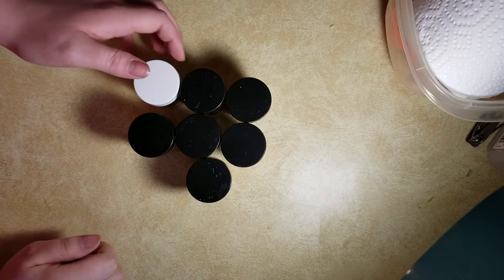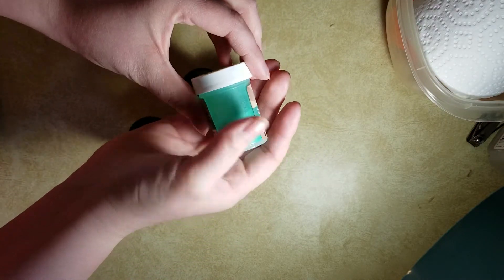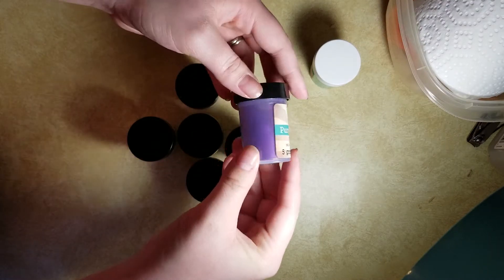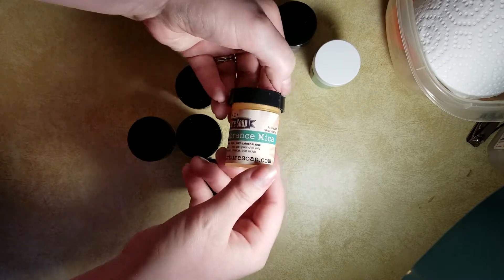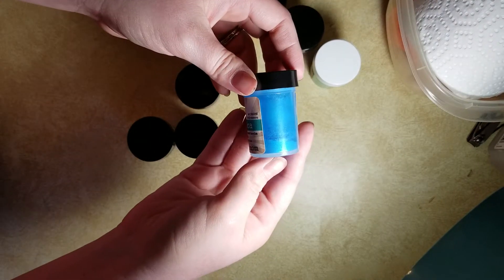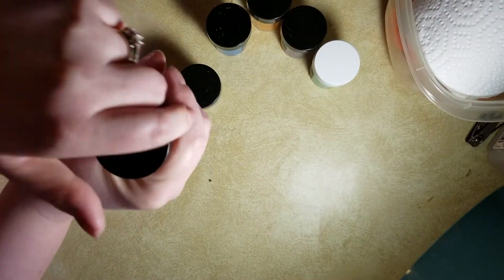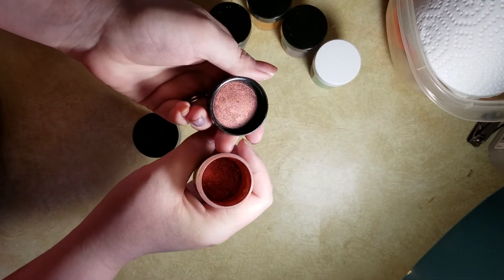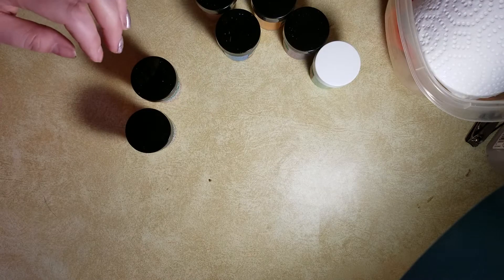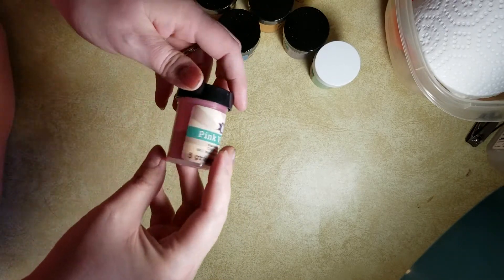Continuing with the colorants I got from Nurture Soap — I got the vibrance mica sample set, so it's all the colors of the rainbow: green vibrance mica, purple vibrance mica, orange vibrance mica (showing up more yellow on camera but it's more orange in person), blue vibrance mica, red vibrance mica (which looks more like a wine or maroon color), yellow vibrance mica, and pink vibrance mica.